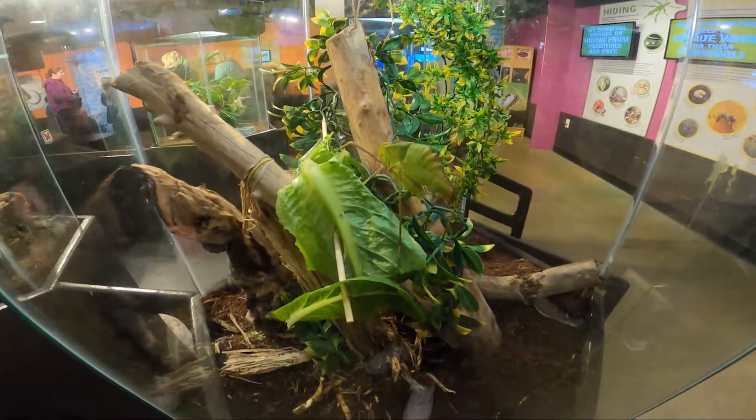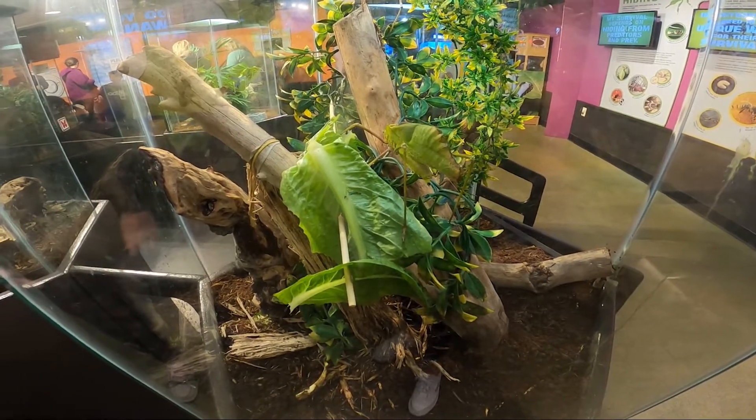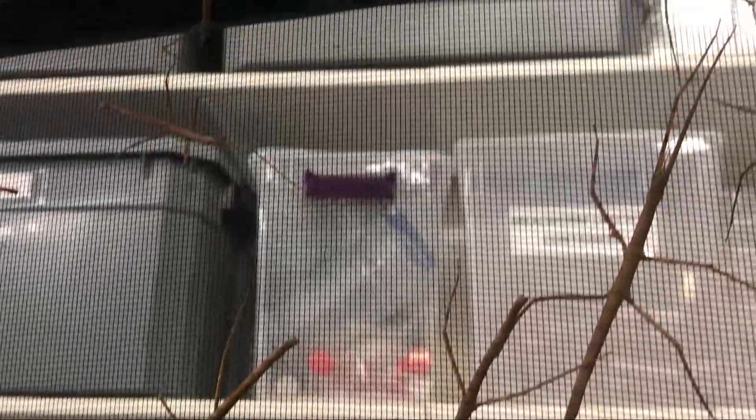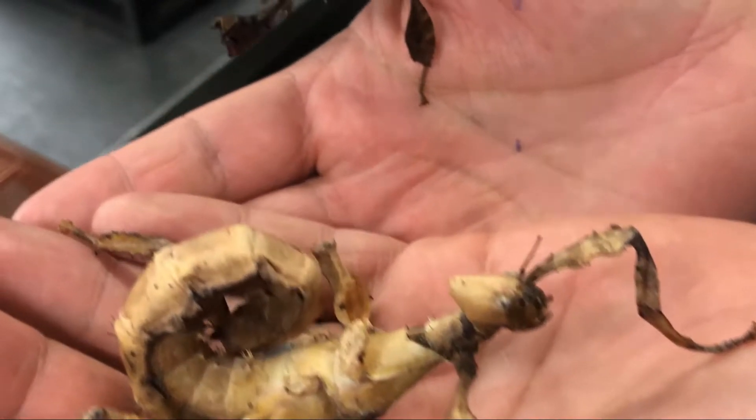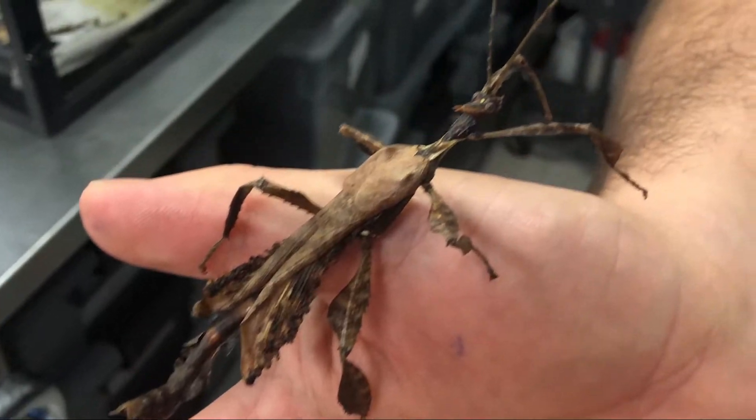Another transformation we see in invertebrates is camouflage. Stick insects are the master of illusions, and they exist in a number of different forms in the wild. Some look like sticks, some look like leaves. Oftentimes they freeze when they are frightened, but they will also sway back and forth to mimic a branch or leaf blowing in the wind. Talk about transformation!